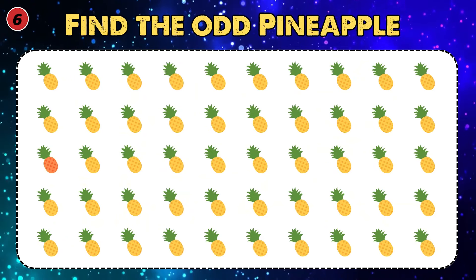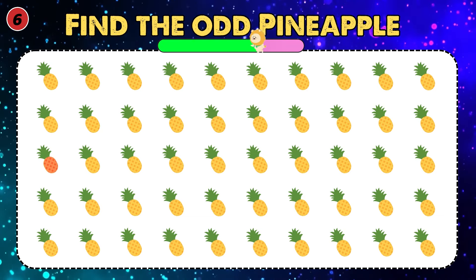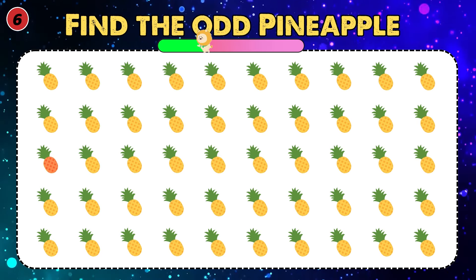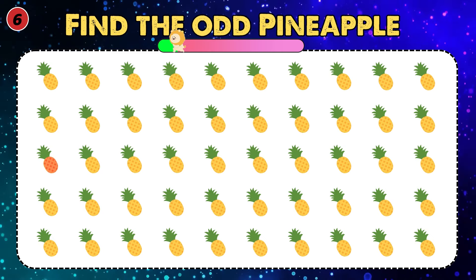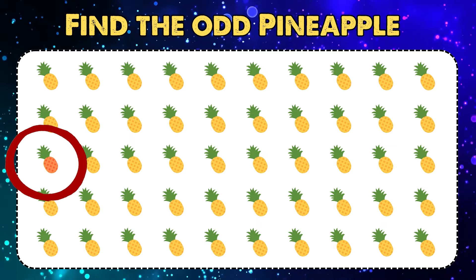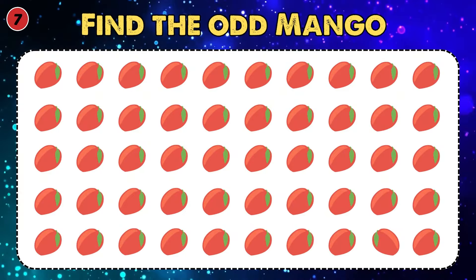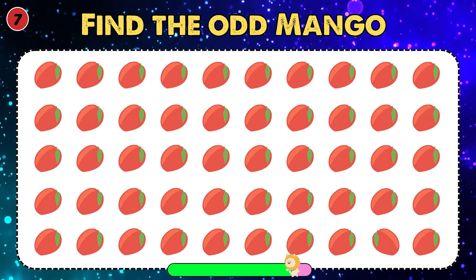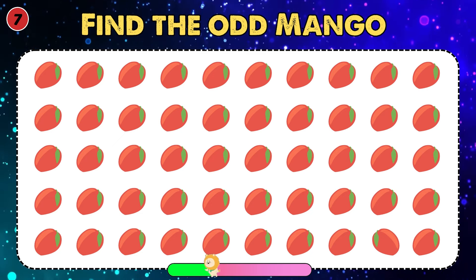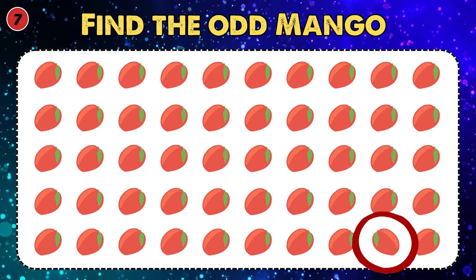Find the odd pineapple. The word is different here. Find the odd mango. It's here, can you find it?